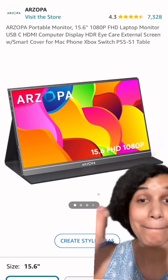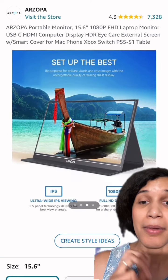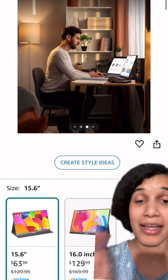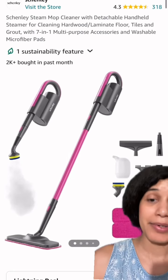We are in the year of portability, people! 15.6 inches, amazing display — look how simple that is. You can just fold it and take it to go. I absolutely love this — $63.99, and it's on sale for limited hours only.